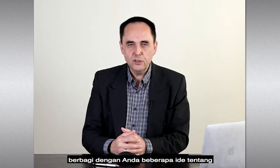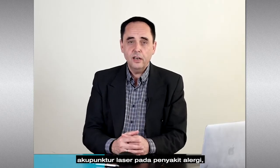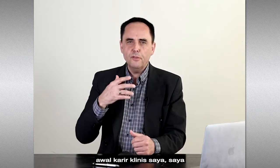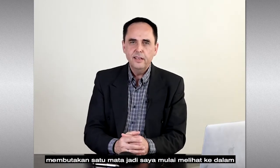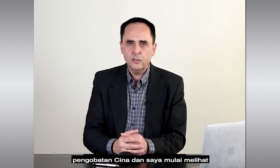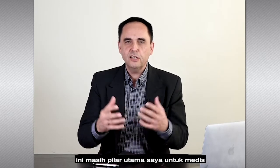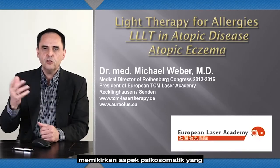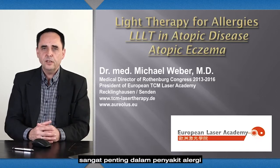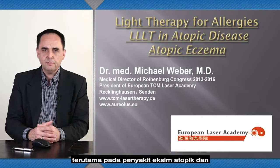This is Mike Weber from the European TCM Laser Academy. Today I'd like to share some ideas about laser acupuncture in allergic diseases, especially focusing on atopic eczema. I'm a Western-trained medical doctor. From the beginning of my clinical career I found that Western medicine is somehow blinded on one eye in chronic disease, so I started to look into Chinese medicine and real cellular physiology — these are my main pillars, along with psychosomatic aspects, which are very important in allergic diseases, especially atopic eczema and asthma-like diseases.